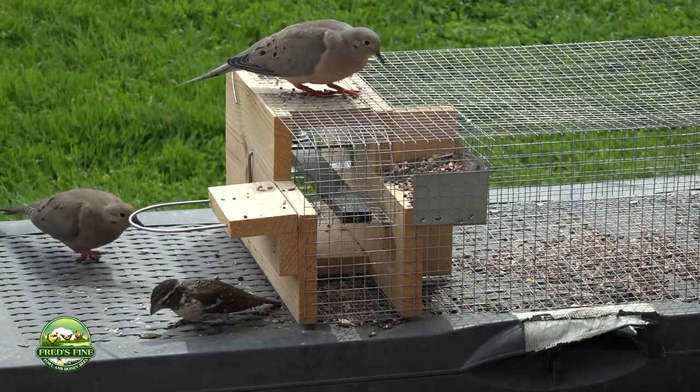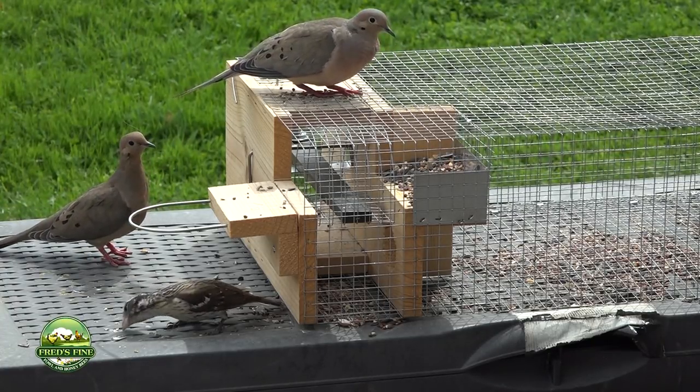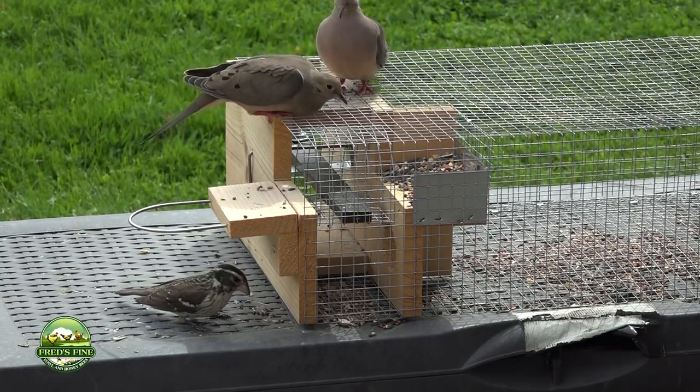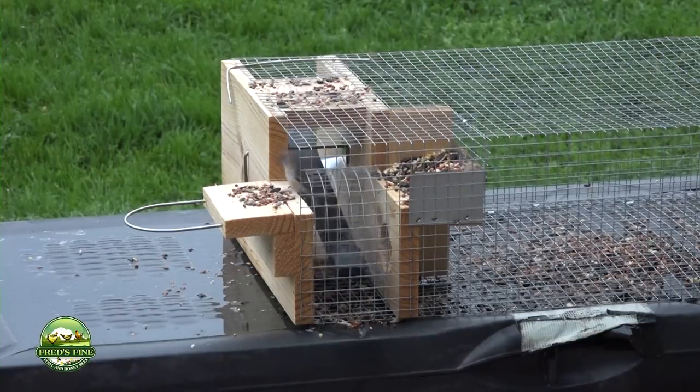Their lightweight allows chipping sparrows to hop in and out, and you can adjust the sensitivity of this trap. Here we have two mourning doves, and in the foreground a female rose-breasted grosbeak — none of these birds can get into the trap, they're just too large. Here again is the chipping sparrow making its escape.